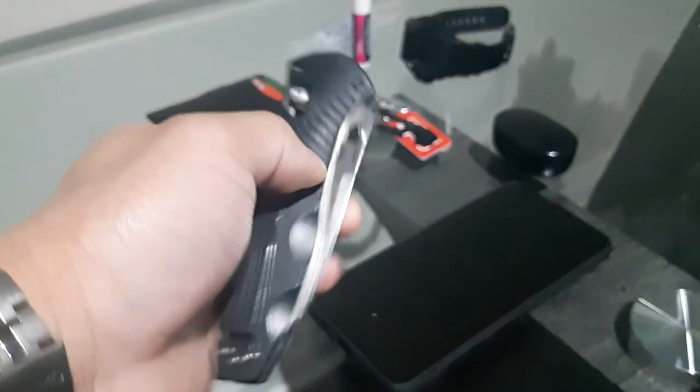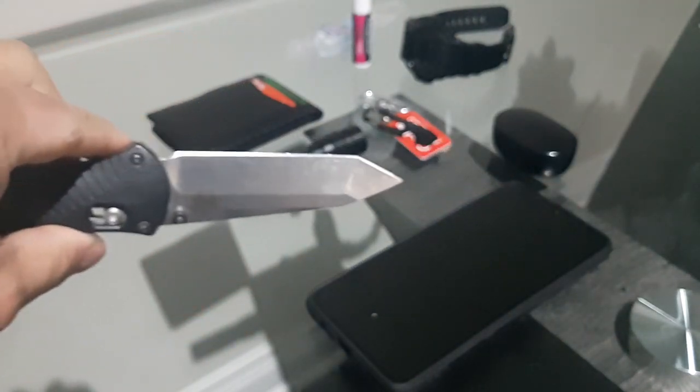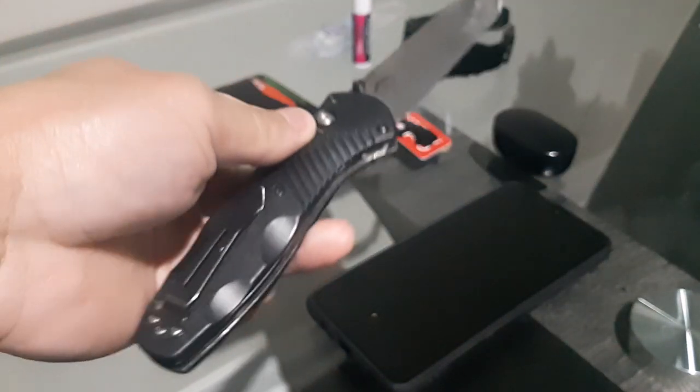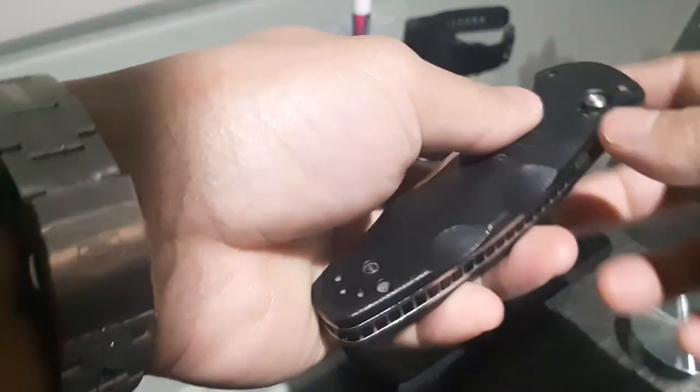The knife I carry is the Benchmade Barrage — the 583 Barrage. It's a Benchmade, so you can't really go wrong with that. It has an axis lock and a Tanto blade. I've used this knife for about two years now; I used to carry a Kershaw before this.